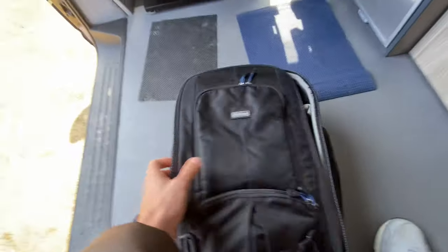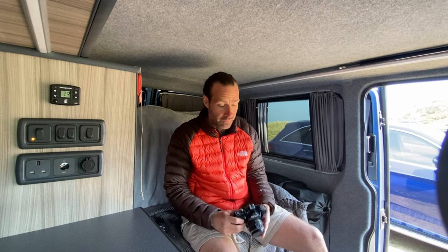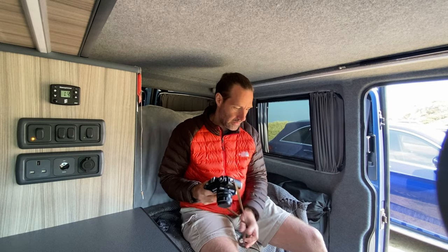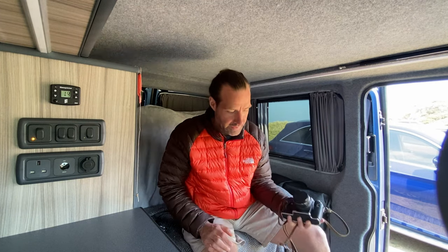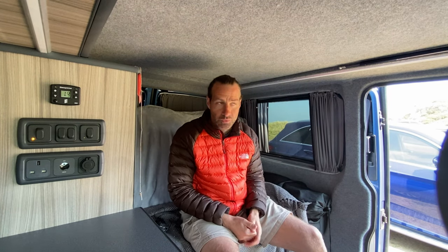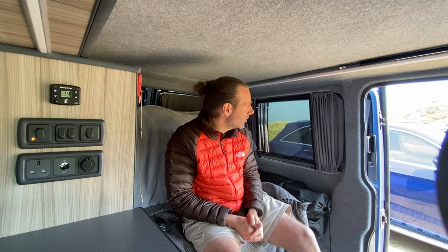So I've gone down the route of two very old cameras. I've got the Mamiya 645 medium format, and I've also borrowed this from my dad, which is a Zenit 11 — an old Russian camera, 35mm. I've brought this along as well.